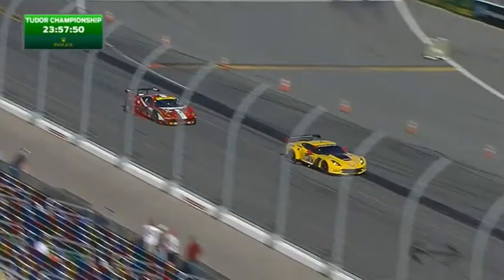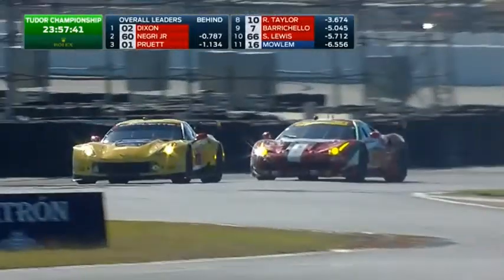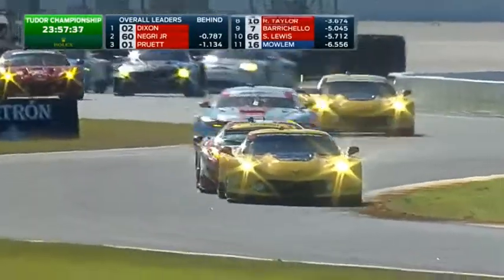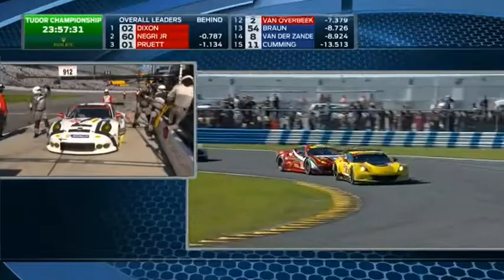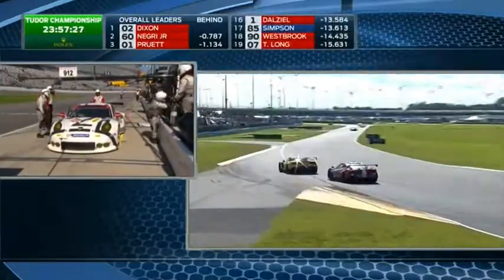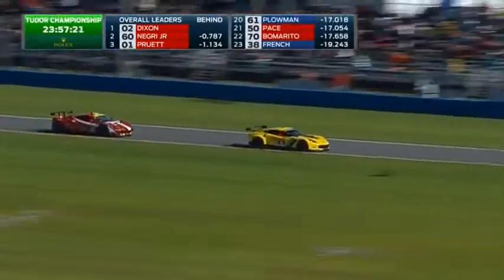It's still Corvette leading the GT LM battle with Oli Gavin holding off the very close attentions of the 51 car. The Ferrari is trying to get up alongside as they come through turns two and three and head towards the International Horseshoe under braking. And one of the Porsches — it's the 9-1-2 — may be seen slightly better from your vantage point with the pair of binoculars. That is a very early stop for the Porsches.